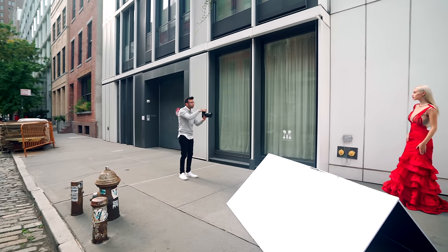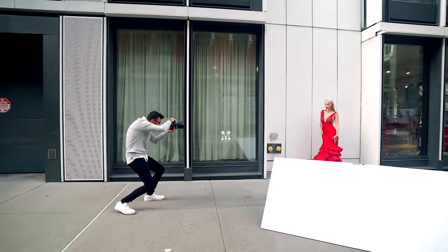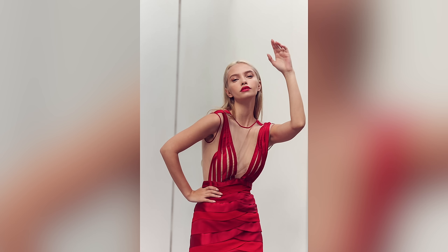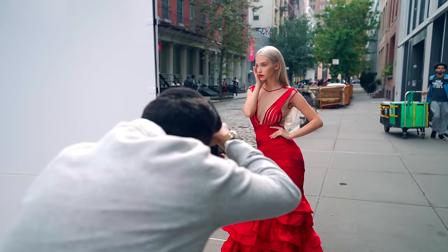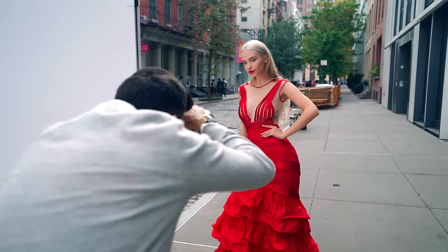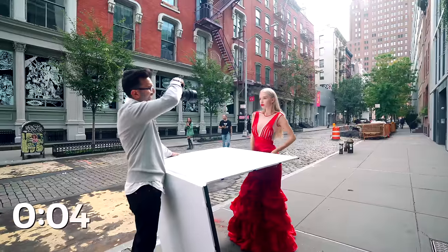Hold the dress just like that. Take a step closer to the wall — right there. Do the same thing with the hands — the hands on the side was perfect. That's amazing. Bring the chin back down over there — now look at me from right there. That's amazing — hold that. Bring the chin back down. There we go — that's amazing.